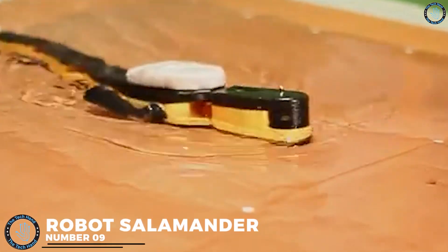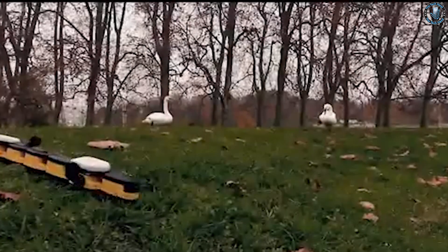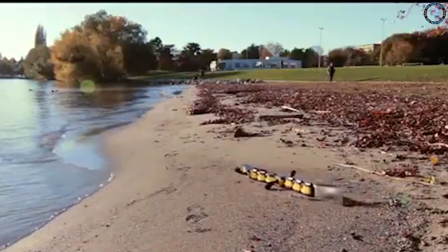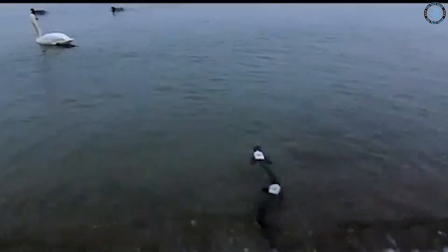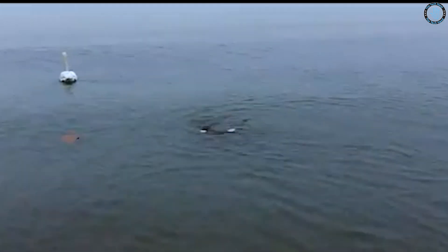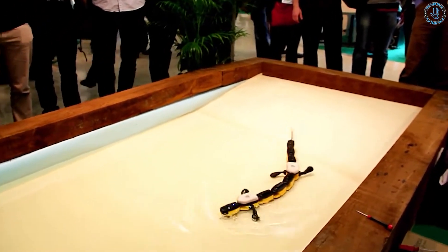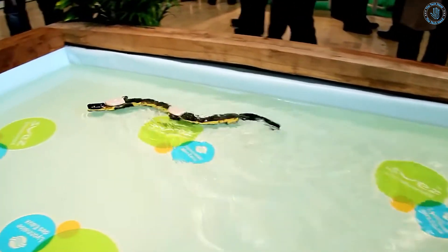Number 9: Robot Salamander. The robot salamander developed by the Max Planck Institute is an underwater robot that can move and swim like a real salamander. It is driven by a combination of electric motors, actuators, and sensors, and uses advanced algorithms to control its movement and balance. The salamander robot developed by the University of California is equipped with a tail fin that allows it to generate significant power and reach high speeds. They are used for undersea research and to study the behavior of real salamanders.